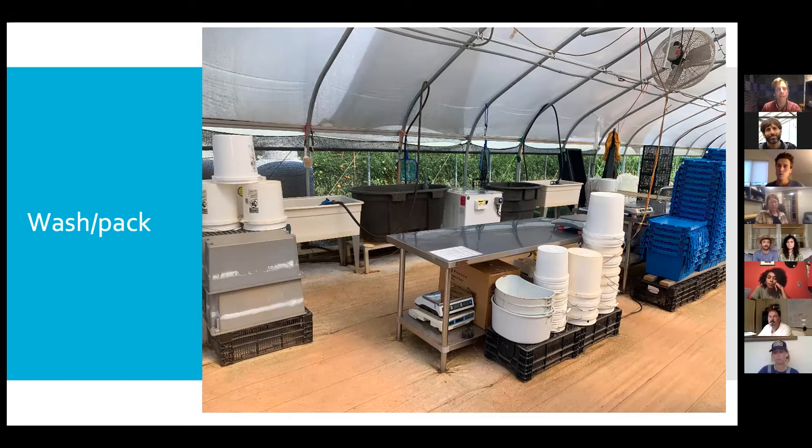How many employees are you fitting in this wash pack space? Our whole team now is five people full-time on the farm every day. We can have all five people working in there.